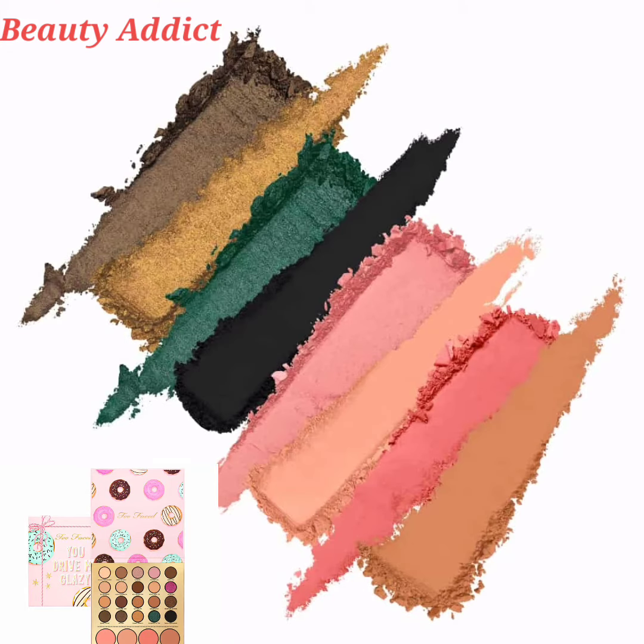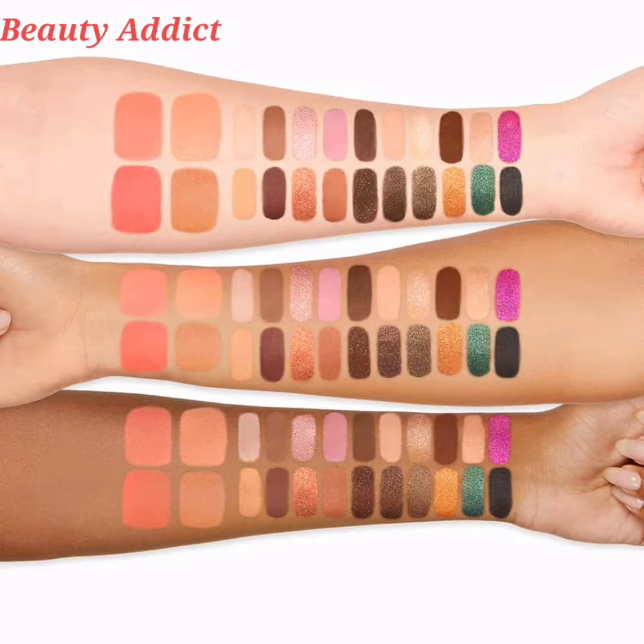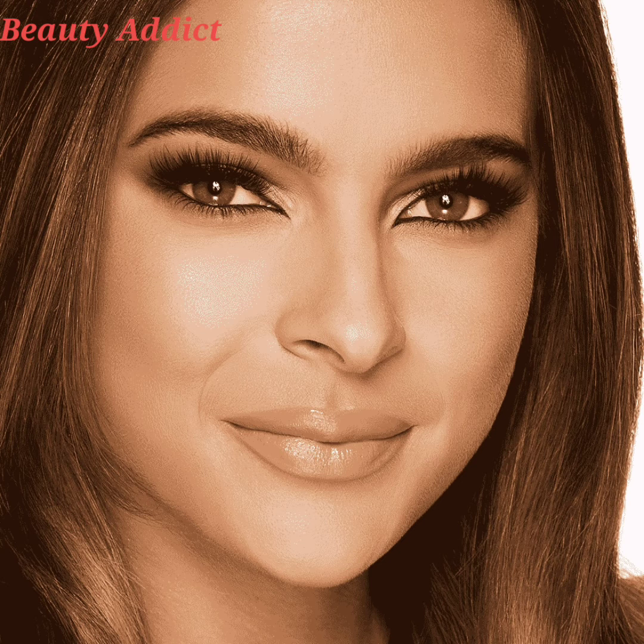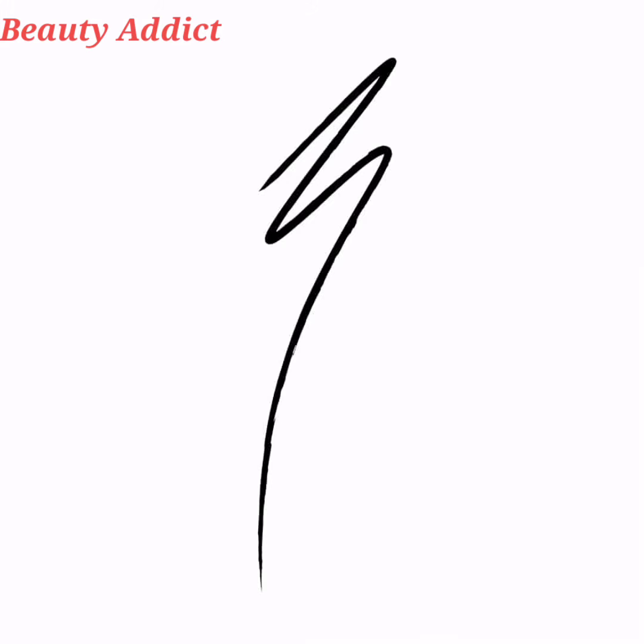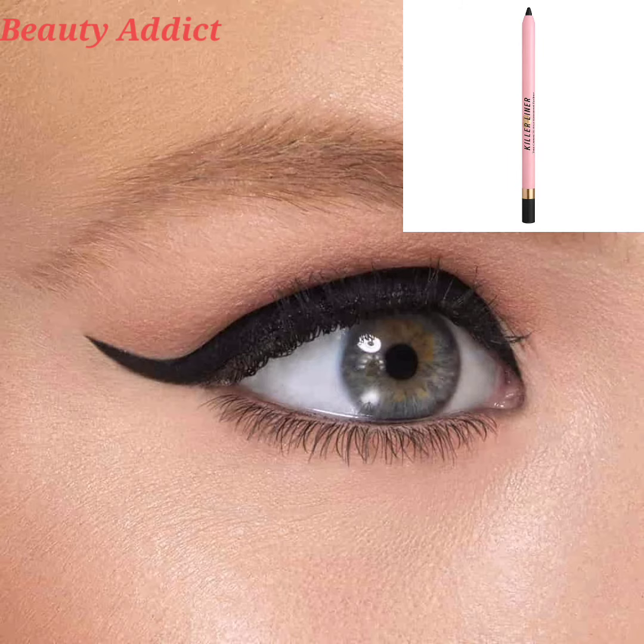The Too Faced 'You Drive Me Glazy' makeup collection is a limited edition makeup gift set, part of the Too Faced Holiday 2022 collection. It's a value set featuring a cheek and eye palette, an eyeliner, and a mascara — all in one. This three-piece gift set is themed around glazed donuts, as most of the Too Faced holiday collection this year is themed around festive baking and sweet treats, which is super cute.